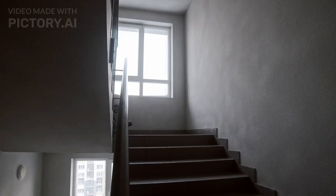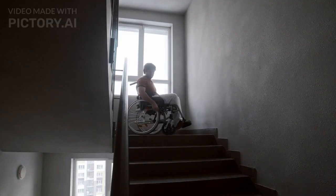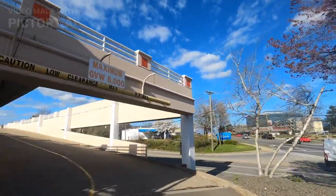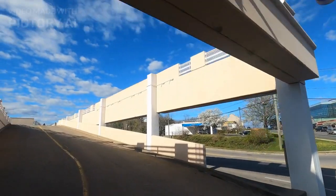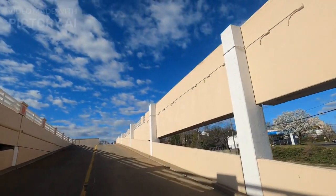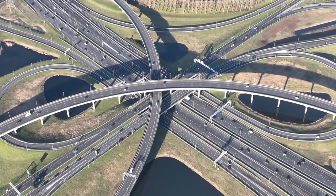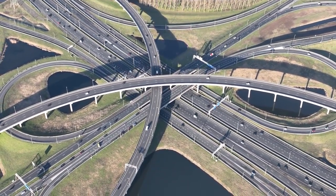Fact number 17. The Great Pyramid is believed to have been built using a system of ramps and levers. The blocks of limestone and granite that make up the pyramid were quarried from nearby quarries and transported to the site using a system of sleds and ropes. The blocks were then lifted into place using ramps and levers.